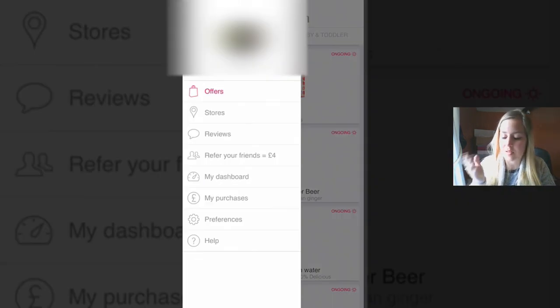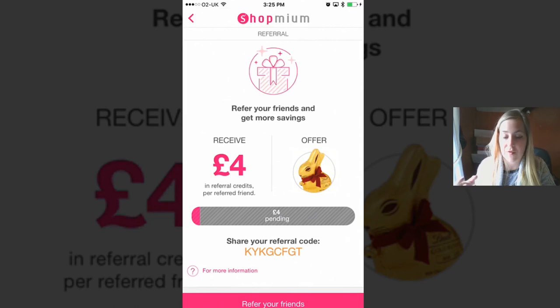At the moment, if you refer a friend that friend will get an Easter bunny. I like to review apps like this to kind of pay it forward so that you guys get something free and then you can pass it on to your friends. The referral per friend is usually around £3 I think, but at the moment because it's Easter they're doing a special promotion. If you guys enter my code KYKGCFGT you will get a free Lindt bunny.